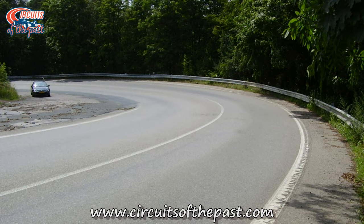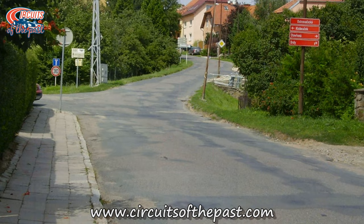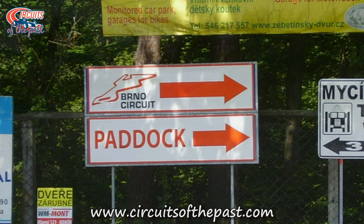After 1930 the Grand Prix of Czechoslovakia was held six more times, the last one being in 1937. After the war there was one more Grand Prix at Brno in 1949, on a redesigned layout. The start-finish was still in the same place, but the driving direction was changed from anti-clockwise to clockwise, and the track was also much shorter.